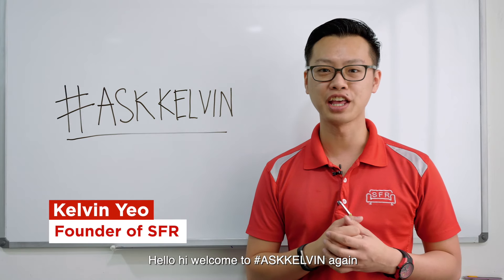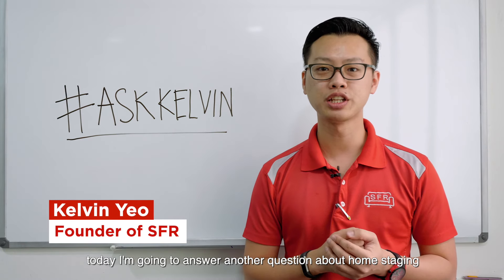Hello, hi. Welcome to Ask Kelvin again. Today, I'm going to answer another question about home staging.